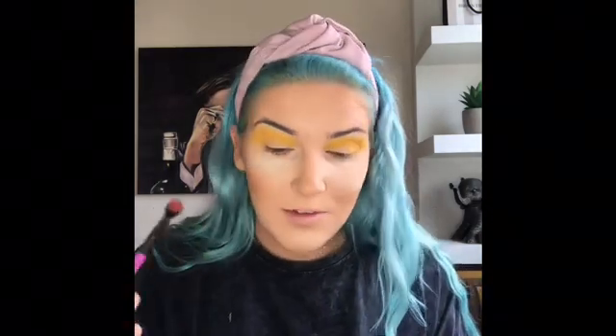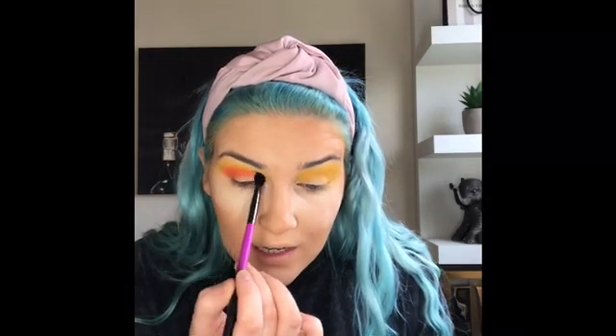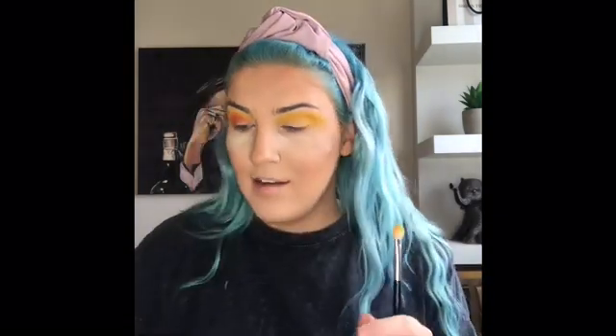I also picked up some jewels — I got these in Pennies and I thought they were really cool, so I'm going to try them out. I have no idea how I'm going to stick them on, but I'll ask one of my makeup friends.